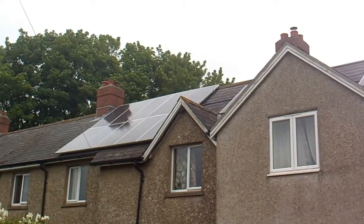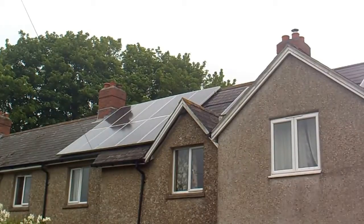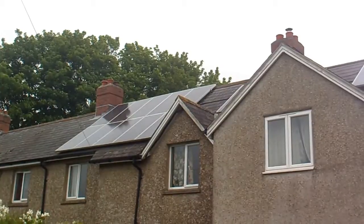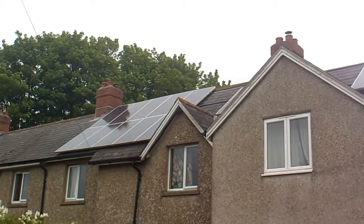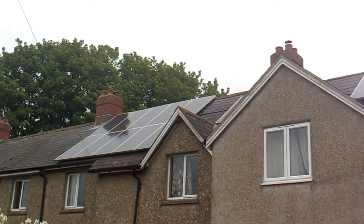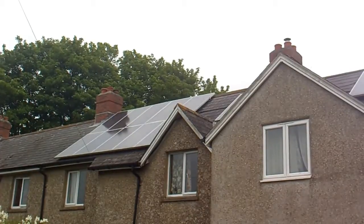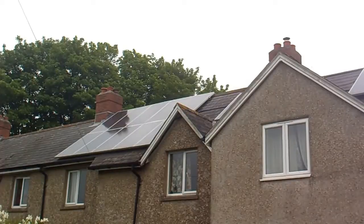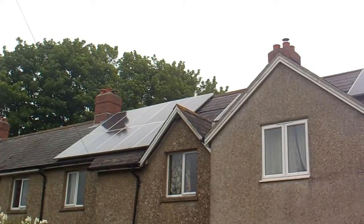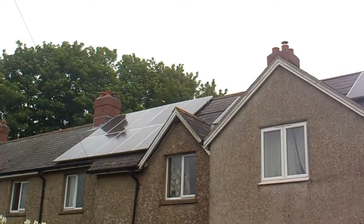As time has gone by, the feed-in tariff has been reduced on new projects. But also the cost of solar panels has reduced, so it would probably cost about £9,000 now to have solar panels put on. You'd probably only get 15 or 20 pence feed-in tariff. Mine is on a contract, so I'll be getting approximately 50 pence for the 25 years that the contract runs.